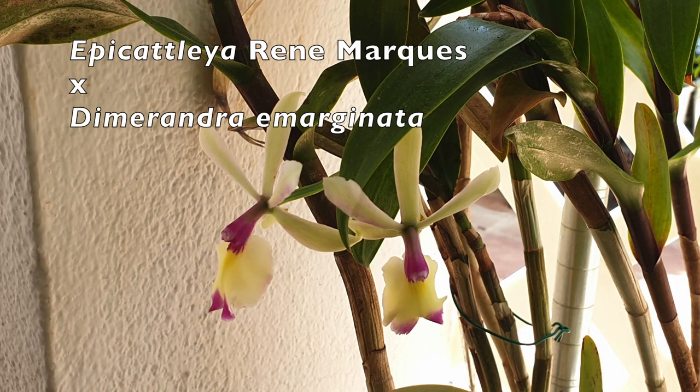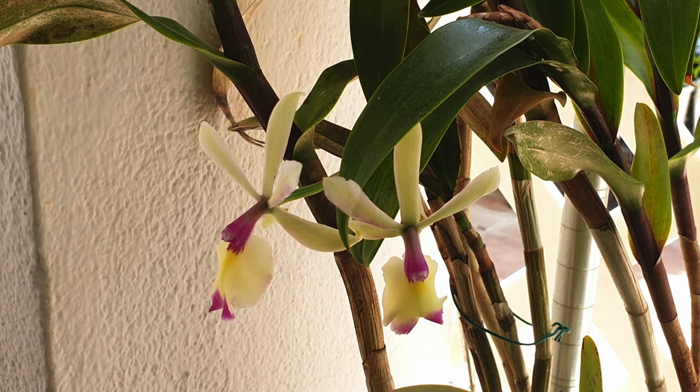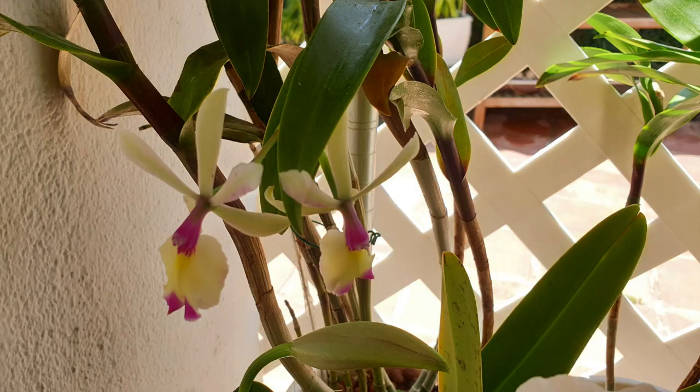Still in bloom is my Epicatlia René Marques, crossed with Themurandra Imarginata. When she blooms, her blooms last an age. I'm hoping to get this one back up to speed with her blooming and her generosity of blooms. She needs more light during the winter months as the orchid is resting before pushing the spike, which I cannot provide.